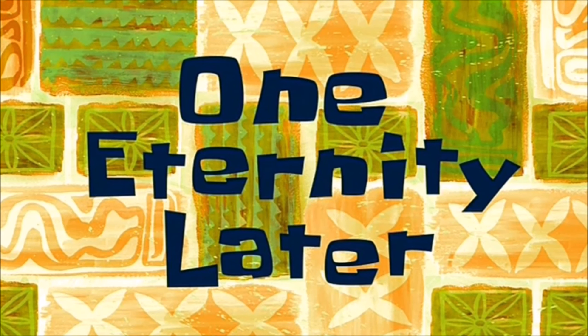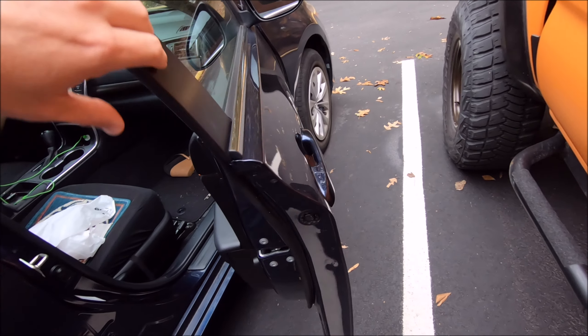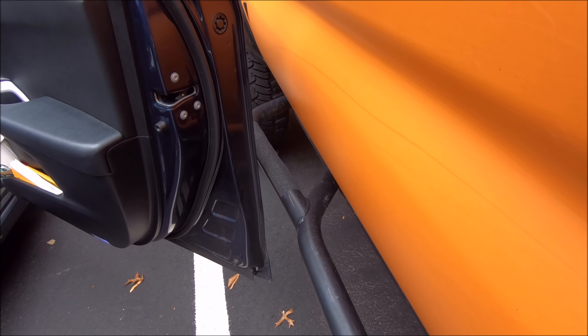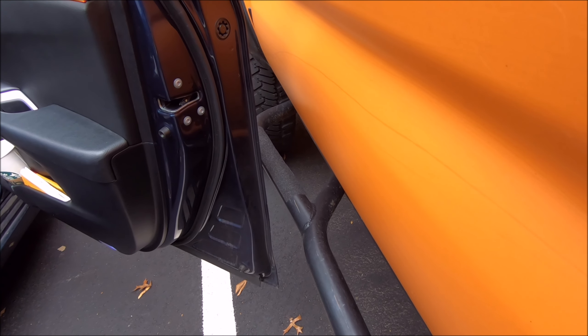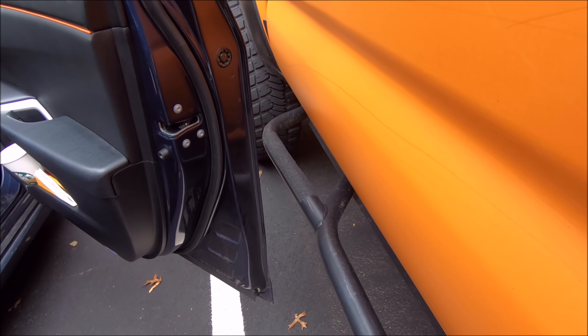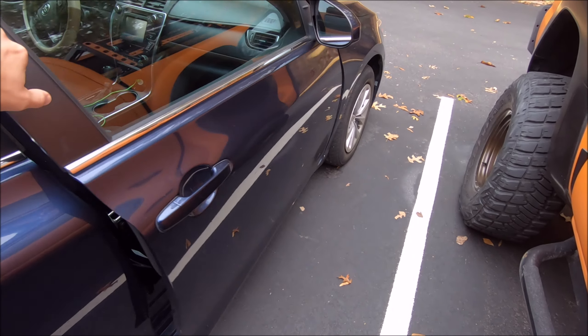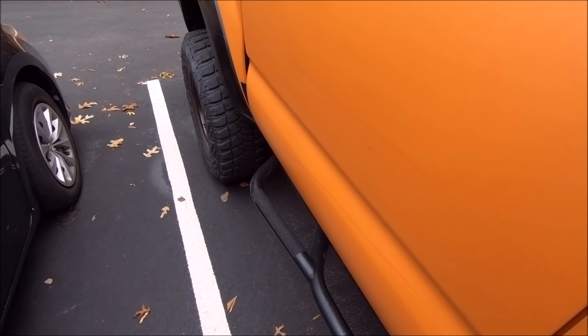One eternity later... Boom! What did you guys think I was going to slam that into the rock slider? Please — plenty of room. The door's going to take the hit. And I guarantee if someone opens their door into your truck with rock sliders like that, they're going to be mad. But you know what? They can only be mad at themselves.